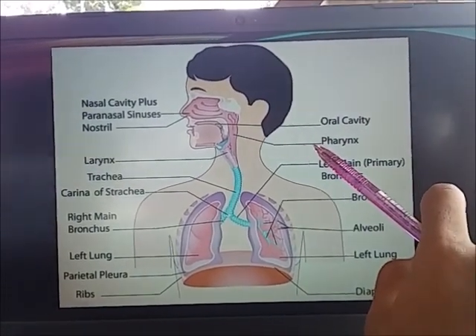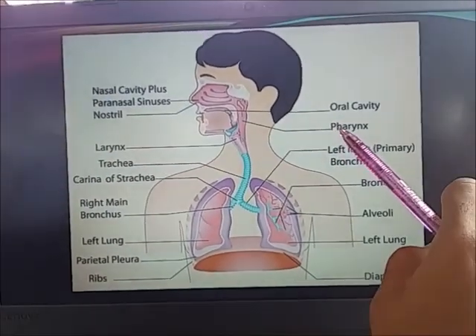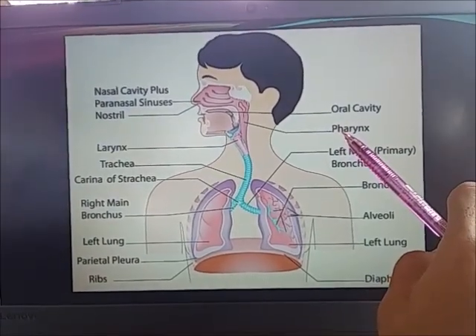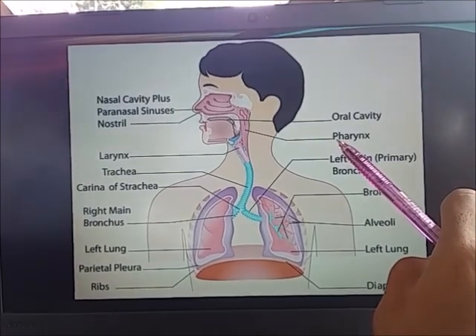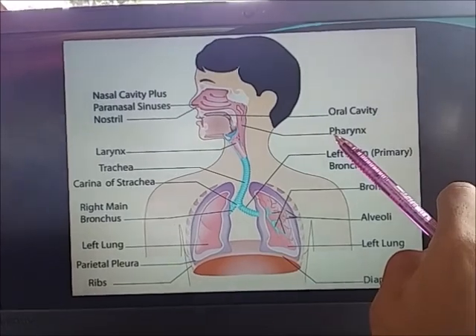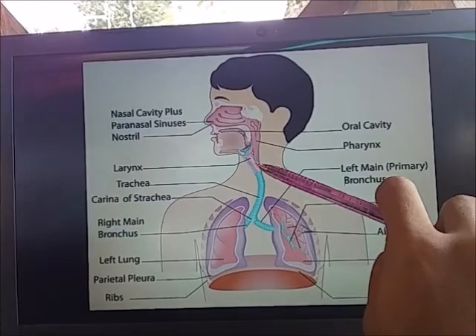The pharynx is a part of both the digestive and respiratory system. For the digestive system, its muscular walls function in the process of swallowing, and it serves as the pathway for the movement of food from the mouth to the esophagus.